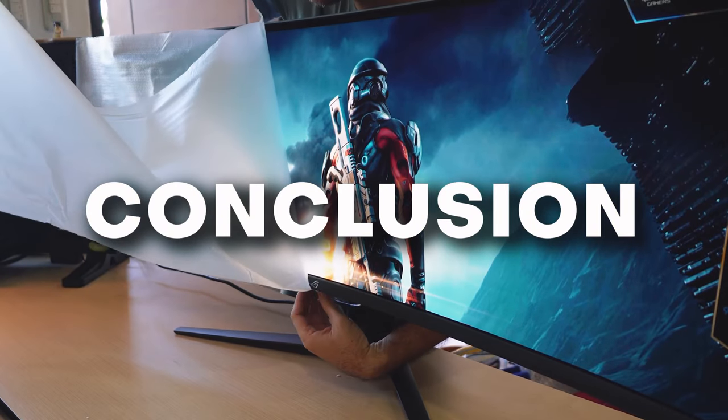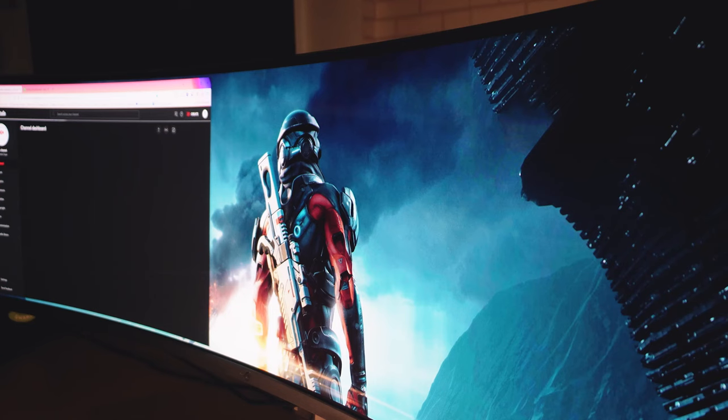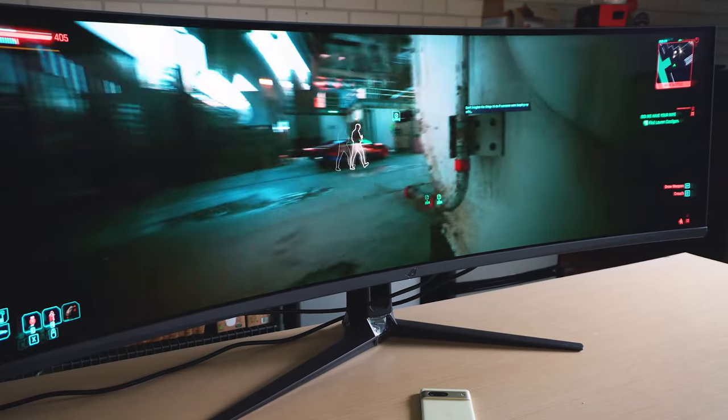To sum everything up: this is a gorgeous monitor. It elevates everything you ask it to display, and the curved format actually makes sense given its size. Quality and size don't come cheap, but at least you're certainly getting your money's worth on this one. Thanks for clicking that thumbnail and hope this video was worth your time.